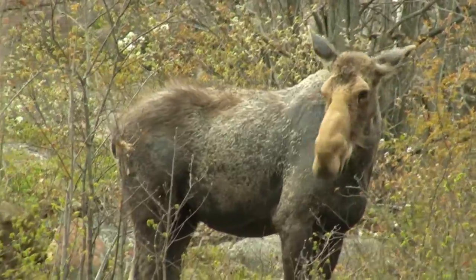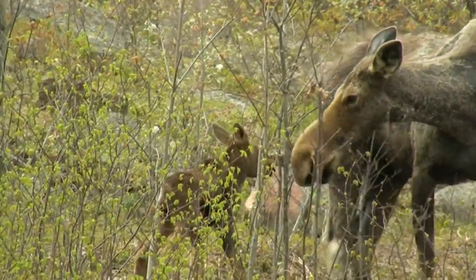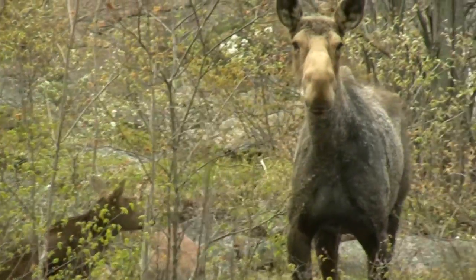This is the type of river you'd expect to see moose on. It's very scenic, with lots of mudflats and lots of plants.